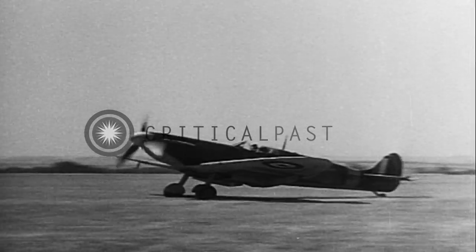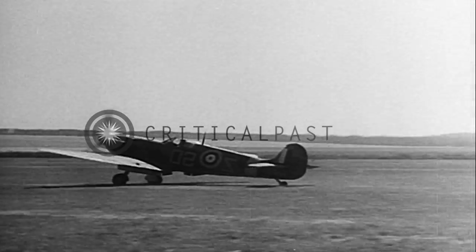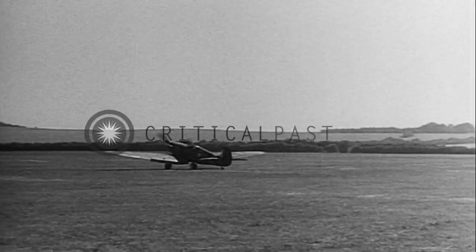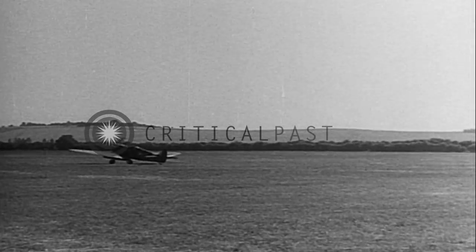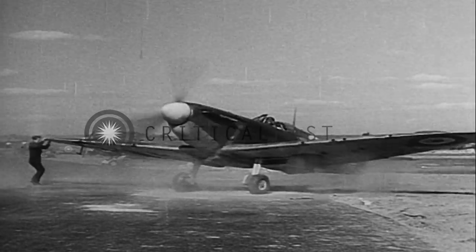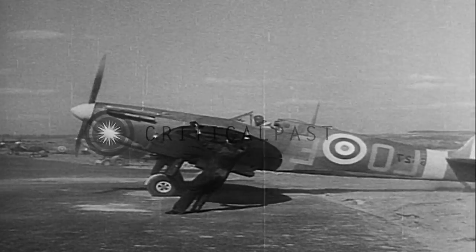If you share the same landing field with the Spitfire, you will soon learn to recognize it by its nose — curved below and flat on top — its small cockpit, and its small rounded tail. The radiator will also prove helpful in remembering your friend, the British Spitfire, nicknamed the Spit.